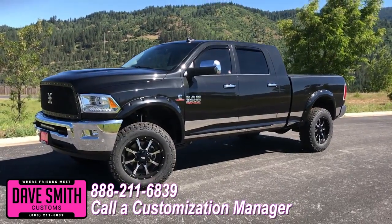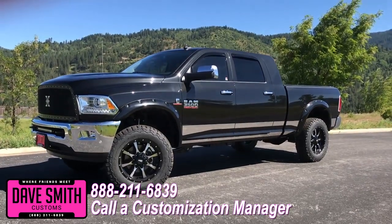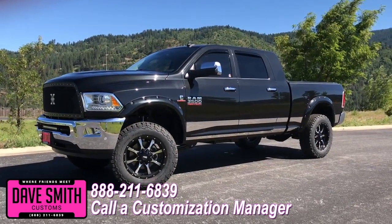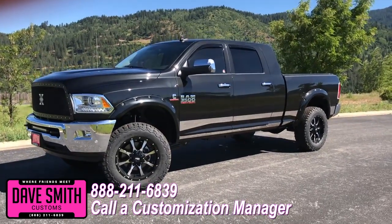Or better yet, if you like this particular look just the way it is, we can recreate it on the latest model on the market today — same trim, same color, just let us know and we'll make it happen. No one does custom like Dave Smith. Contact a customization manager today and order your new Ram.